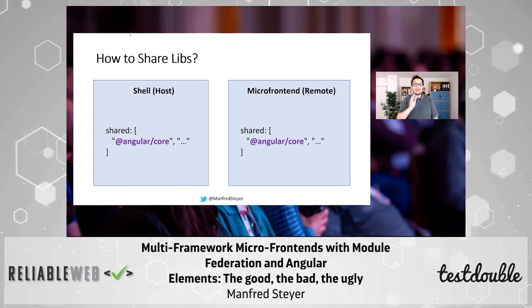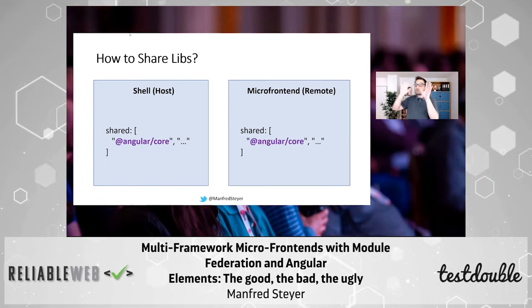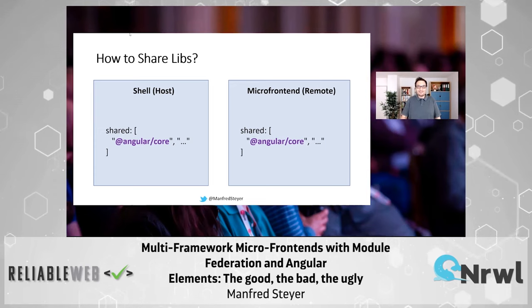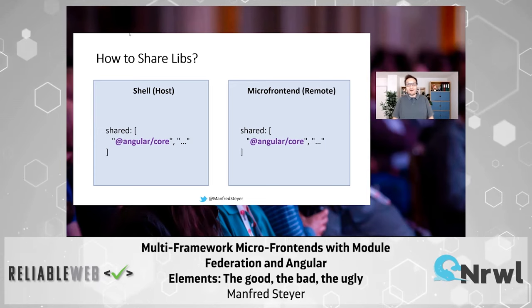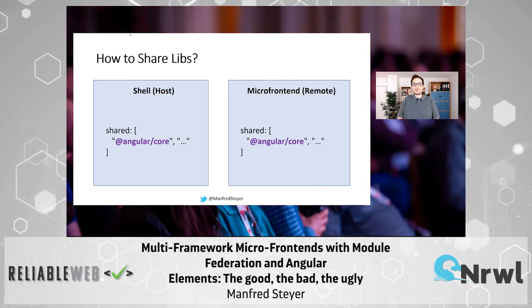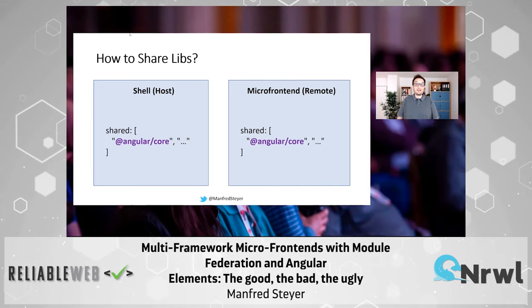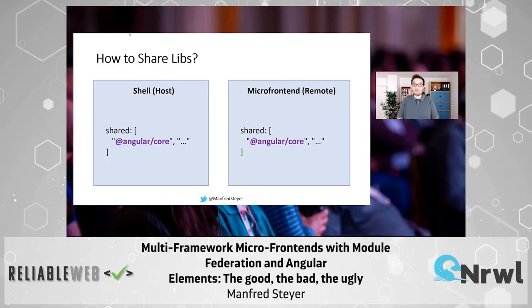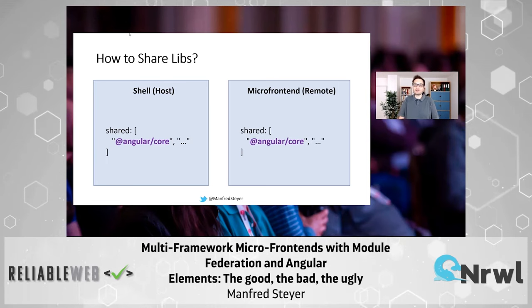Of course, that can lead to version conflicts. However, Module Federation has some pretty clever mechanisms you can configure to deal with version conflicts. So Module Federation has got you covered.